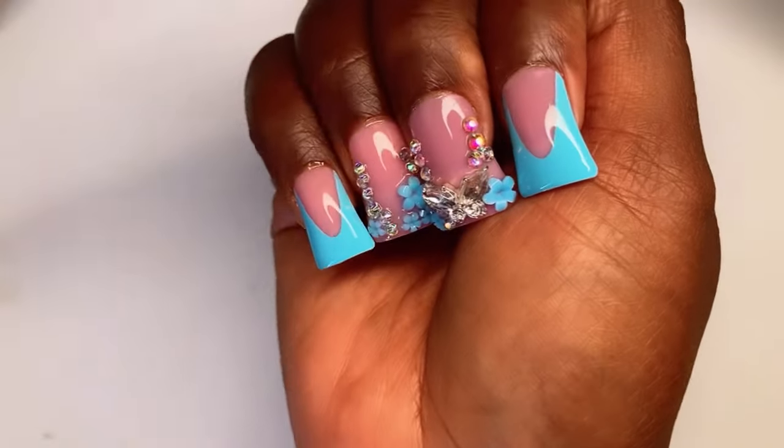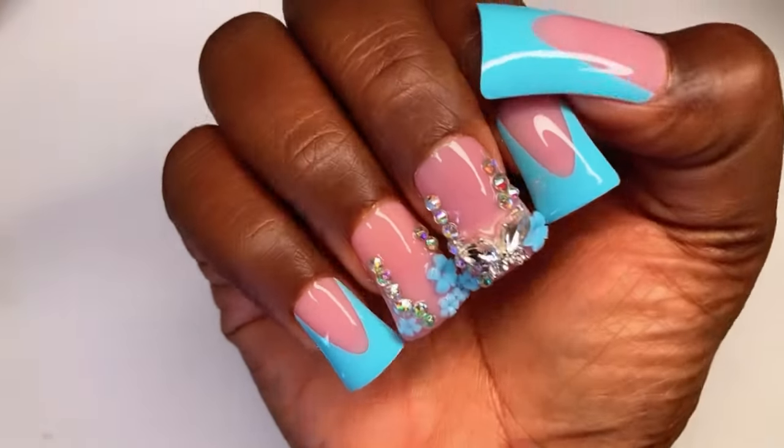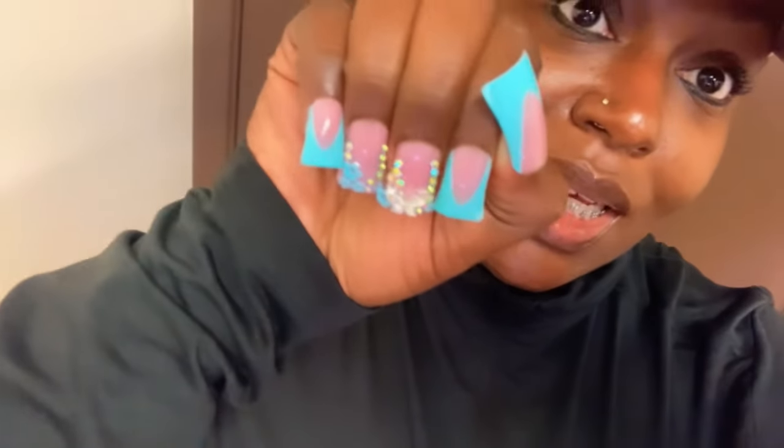I don't ever keep my sets on for more than a week anyway or a few days, but this glue is definitely good — I highly recommend. I'm so glad I finally got my nails together. So as y'all saw, I did my duckies. This is day three and the nails are still nailing.